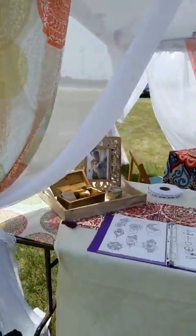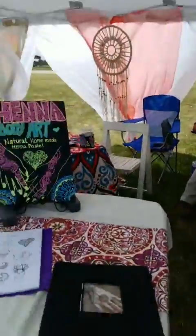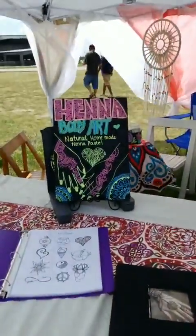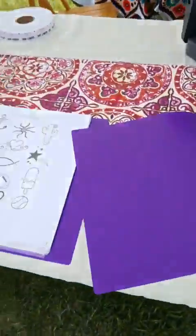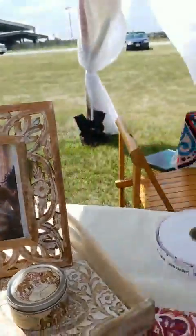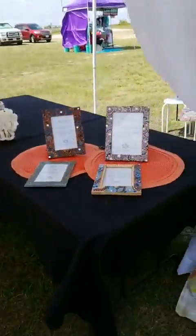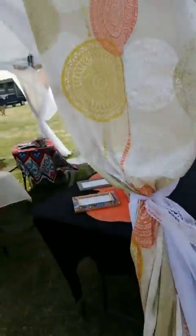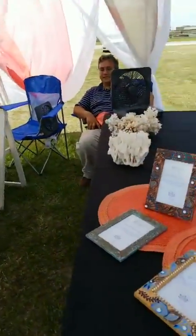And then we have Ava Hennett Artistry — she is our on-site henna artist. She's taking a break shopping — how about that! You come by and she's got design books out here. There's a photo of her working. If you were out there with us at the Galveston County Trade Days back in May, you would have come across Ava Hennett Artistry. They're going to be out here until 6 p.m. as well.